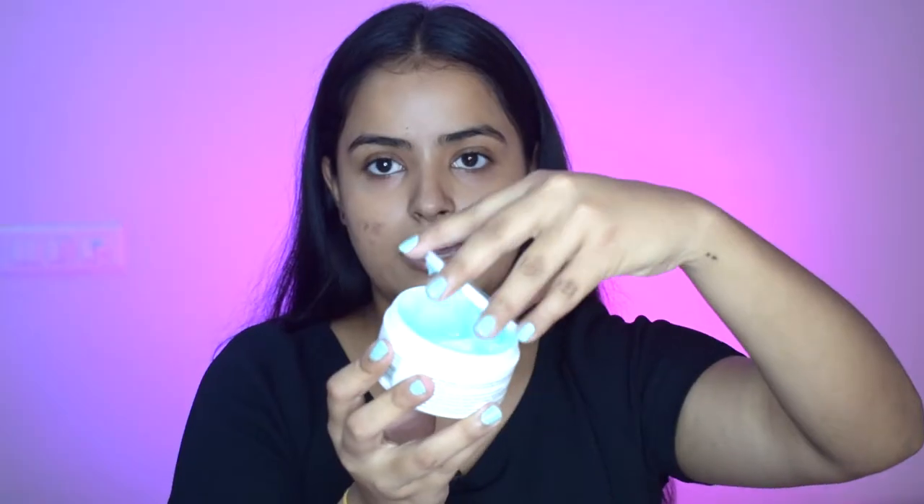Moving ahead to makeup — as usual I will apply my moisturizer and sunscreen because skin prep before makeup is very necessary. I'm using the Rioherbs Water Cream. It has an aqua blue texture, very beautiful, light with a gel consistency. My skin feels very moisturized. The main ingredients are aqua, glycerin, vitamin E, collagen and hyaluronic acid — all amazing to keep your skin firm, bright and plump.